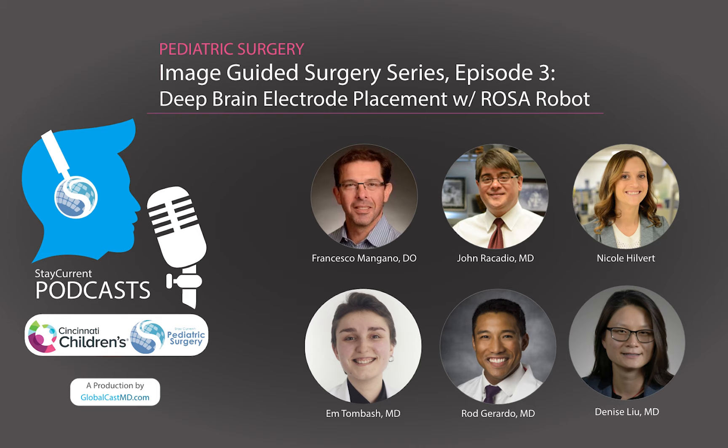Welcome back to episode three of the Image Guided Surgery podcast series, where we talk to interventional radiologists and other departments working together to care for the complex pediatric surgical patient. I'm Rod Gerardo and I'm Tom Bash, research fellows at Cincinnati Children's Hospital Medical Center. We're joined by Denise Lu, an interventional radiology resident at University of Toledo. Today we're going to talk about the use of the hybrid OR during ROSA robot depth electrode placement for epilepsy evaluation and NeuroPace placement for seizure treatment.